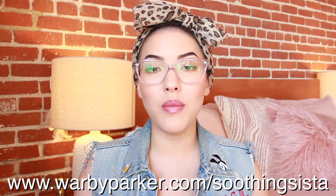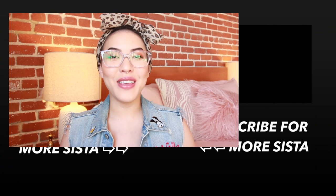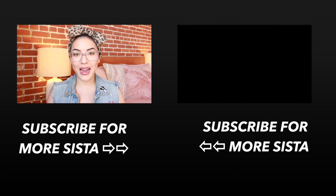Alright y'all, I hope this video gave you some inspiration for makeup looks to wear with your glasses. If you would like to try a pair of your own Warby Parker frames, they have a free home try-on program with no obligation to buy. You get five pairs of glasses for five days. Shipping is free and includes a prepaid return shipping label. And the wonderful thing about Warby Parker is that for every pair of frames that you buy, a pair is given to somebody in need. Head over to warbyparker.com/soothing-sista — link is down below in the description — and you can get your own home try-ons right now.